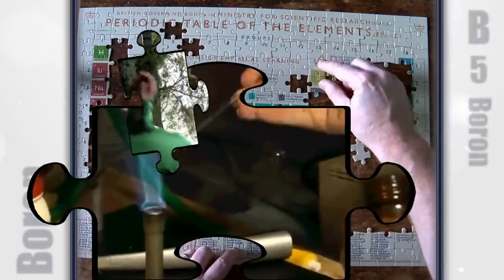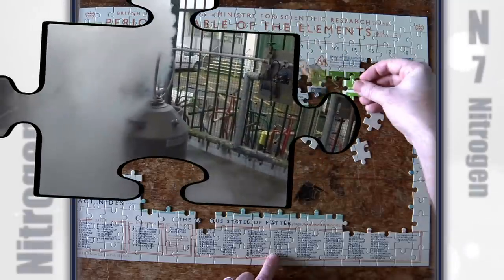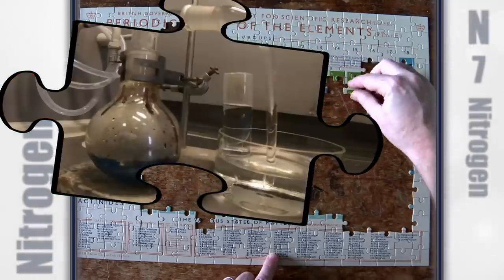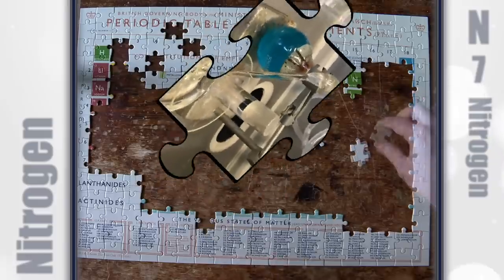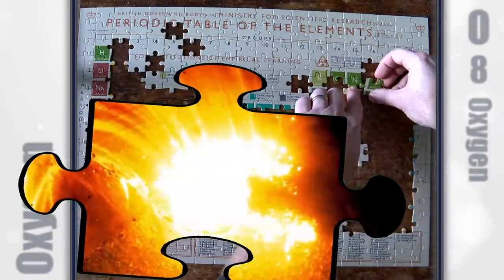I love boron. Boron is an interesting element. We could make hundreds of YouTube videos about nitrogen and still not tell you everything. The oxygen molecule, O2, has unpaired electrons.